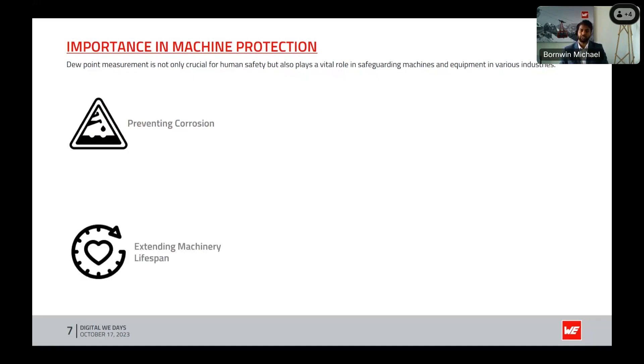Extending machinery lifespan: controlling the humidity level within machinery and industrial equipment is essential to prevent wear and tear, rust, and premature aging. Dew point measurement clearly helps extend the lifespan of critical machinery, reducing the need for costly replacements.